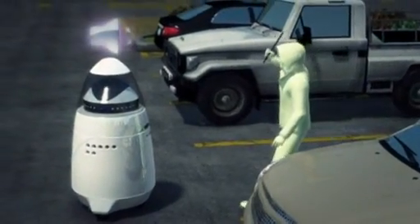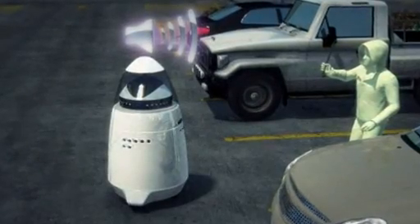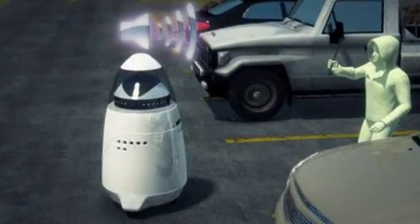The robots don't confront criminals, but if they're attacked, they will emit a loud chirp that will get louder as the threat persists and that will notify the control center.